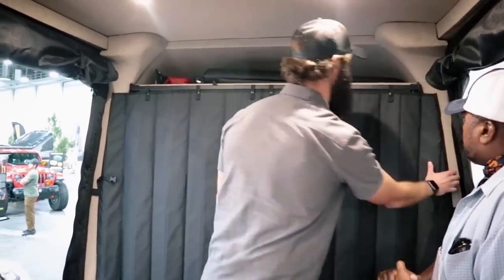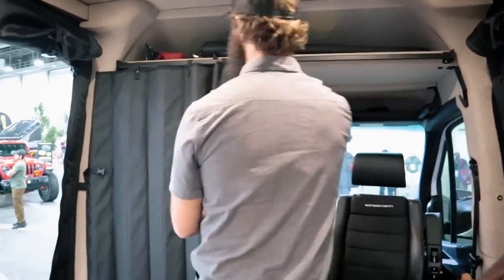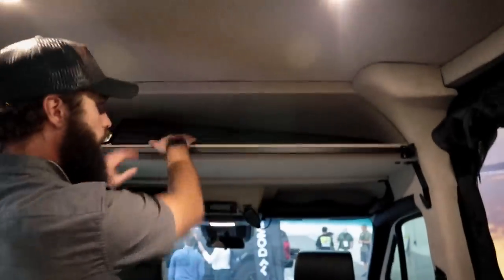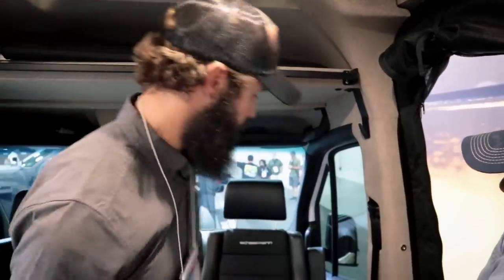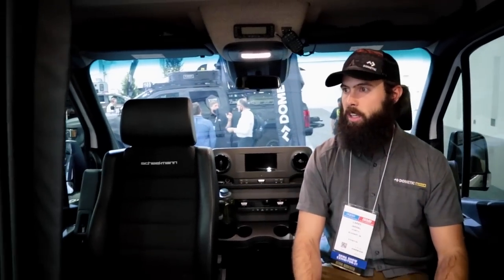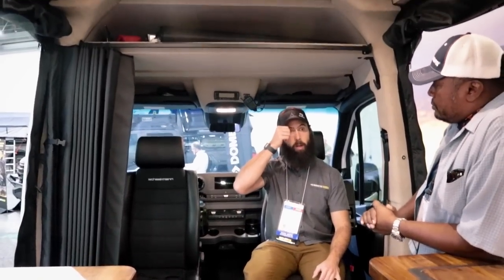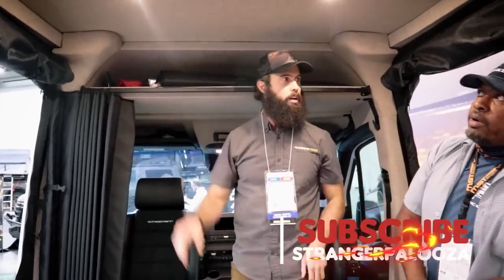Another benefit: when it's super hot and you don't need to air condition the back, this divider traps cool air up front. When you want to stay longer, there are inserts for the cab windows so you can sit up front with privacy without taking up square footage in the back. He prefers living out of a suitcase anyway — upright cabinets make it feel claustrophobic.